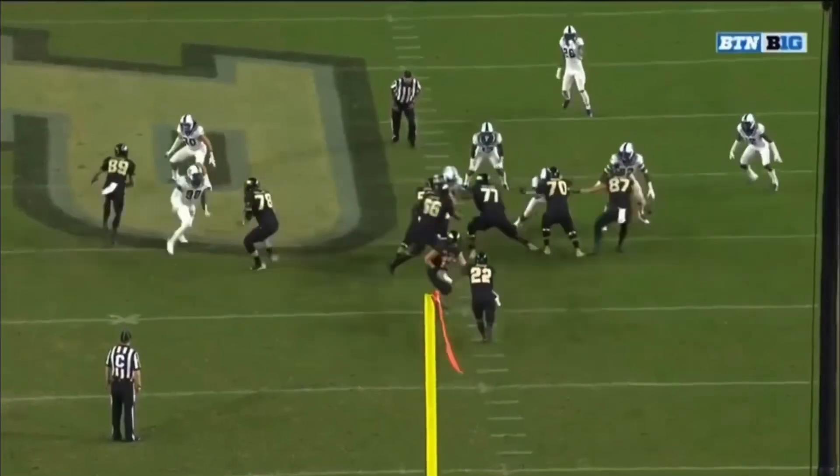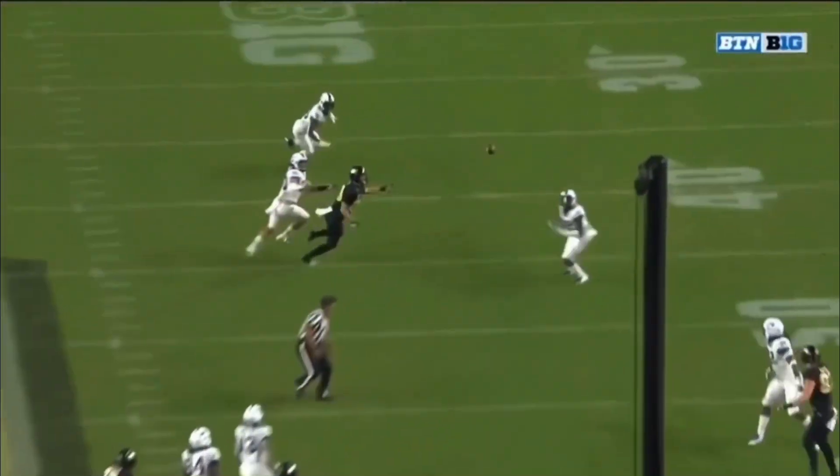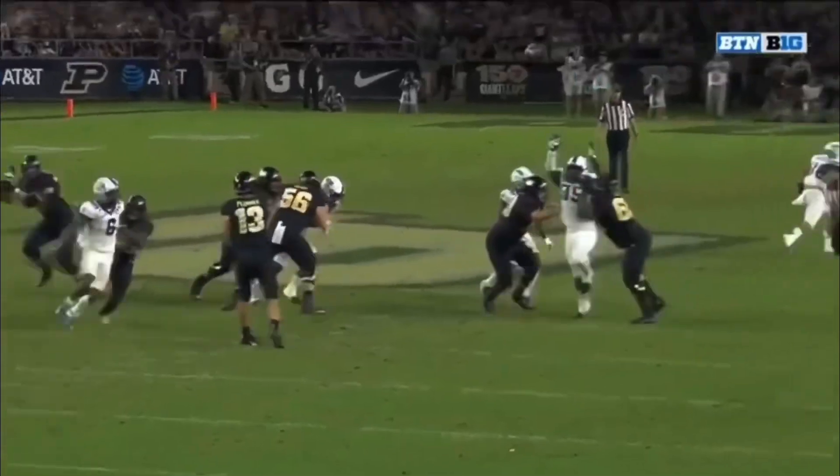And that's on the corner. You're going to watch — Gladney is up at the line of scrimmage. Now he's going to get depth. He thinks he has him. There's the pick.